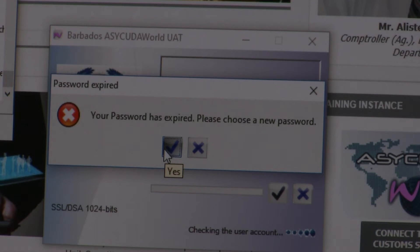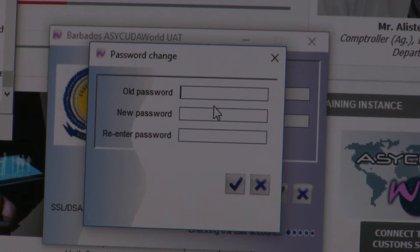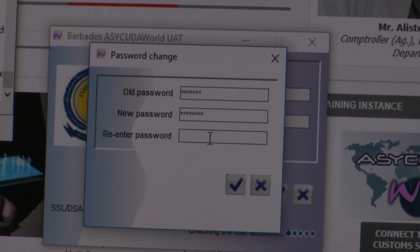If this is the first time logging into the system, you will be required to choose a new password. To do so, click on the blue tick, re-enter the old password and choose a new one. Click on the blue tick once again to confirm.